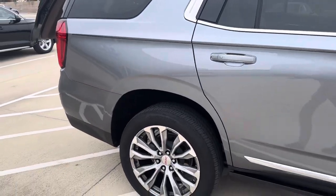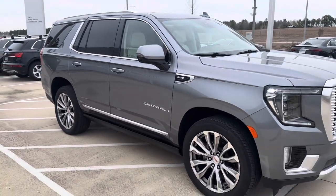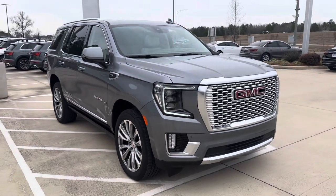Gorgeous vehicle, everything nice and proper as it should be. Again, this is a 2021 GMC Yukon Denali here at Audi Shreveport. Hope you enjoyed this quick video walk around — let me know what you guys think.